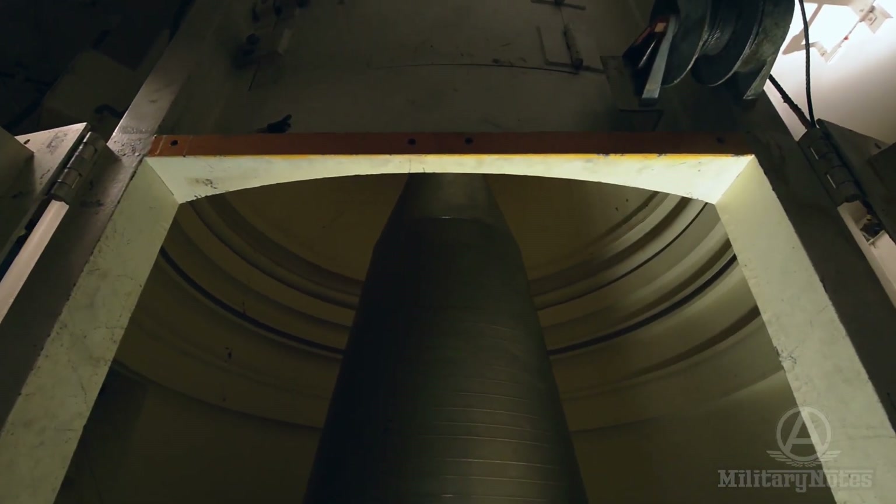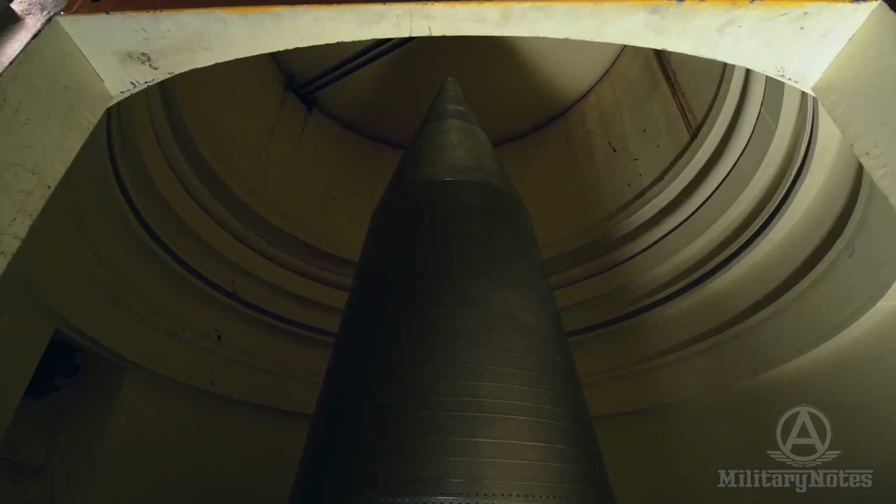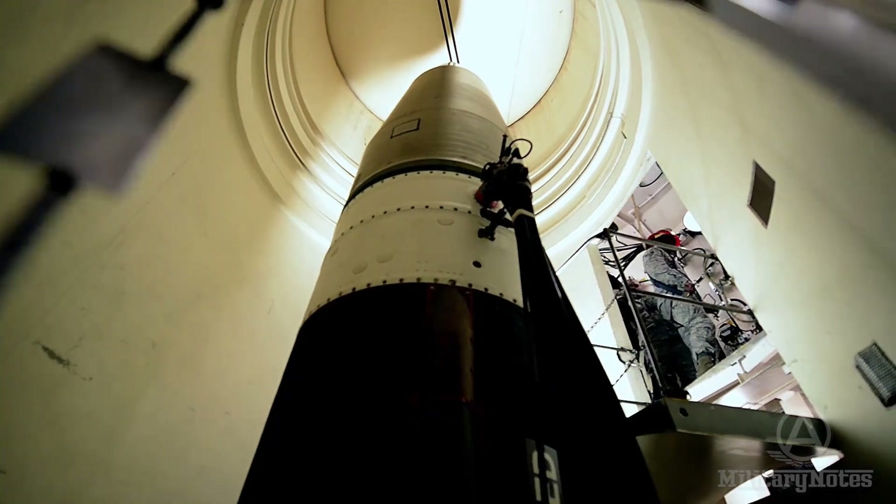With the missile itself — it's about 60 feet high. You can see pictures of it, but it really doesn't do it justice until you're standing next to it. It's really quite astounding. The power and destructive force of these things is really, really pretty impressive.